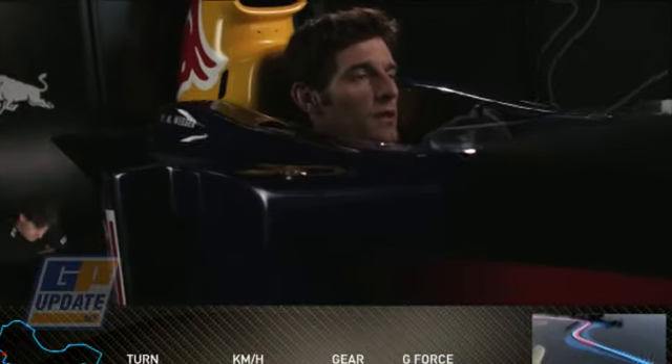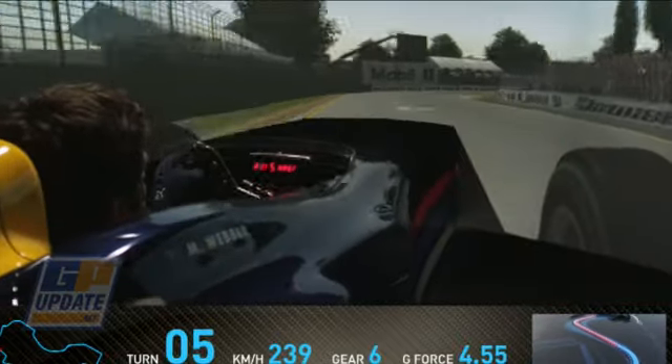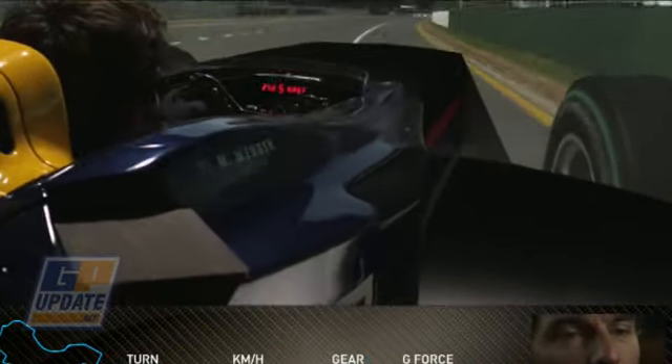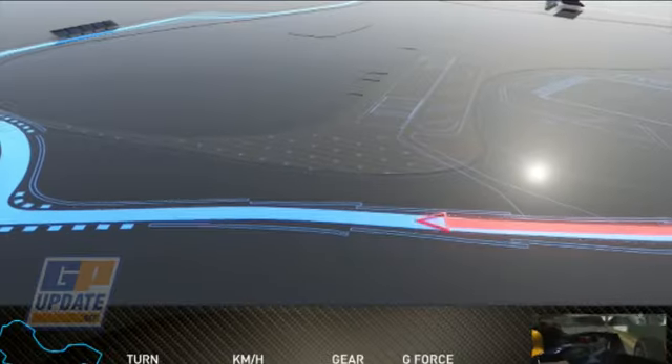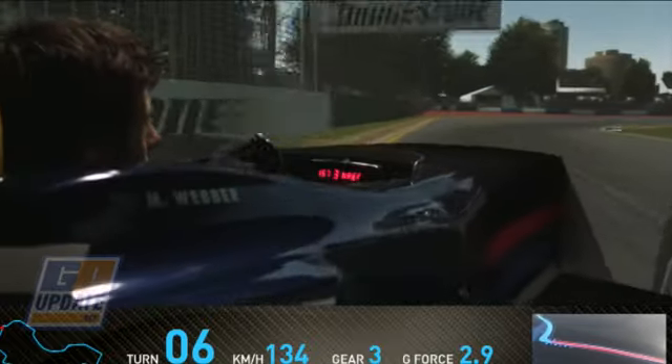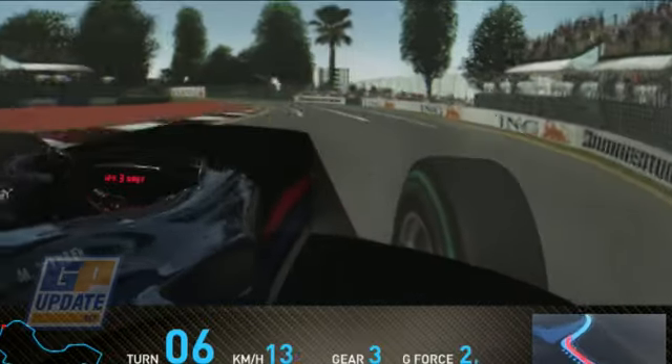Now you need to find a good rhythm, attacking the kerbs a little bit but also keeping the speed up. Very important corner — a very fast right hander with not much run off. Braking very, very hard. Very important to get a clean exit out of there.